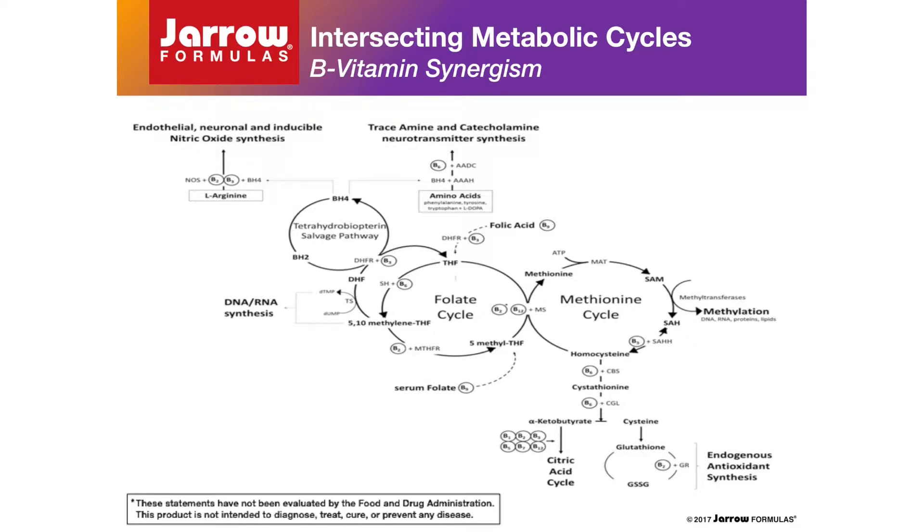The proper functioning of these interrelated biochemical pathways is critical for synthesis of DNA, RNA, nitric oxide, membrane phospholipids, creatine, glutathione, taurine, and neurotransmitters including dopamine, epinephrine, norepinephrine, serotonin, and melatonin.